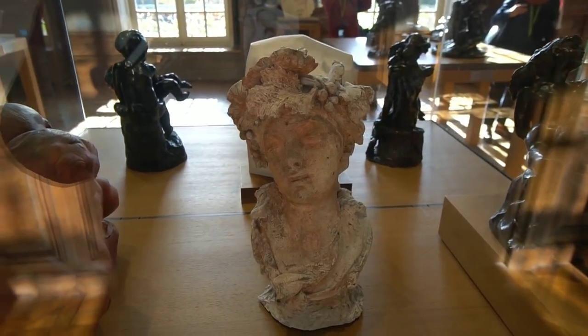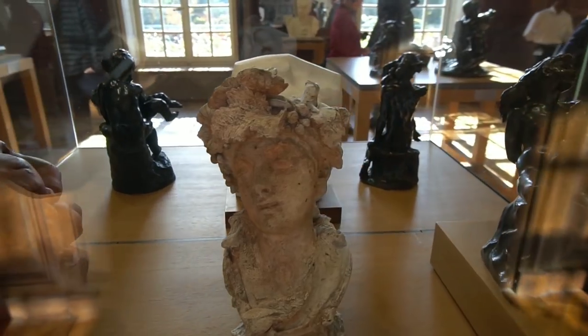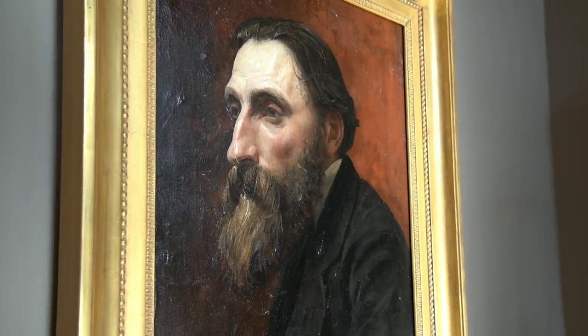Can you see the wreath of grapes around the head? That's kind of cool. And there's Rodin — that's what he looked like.